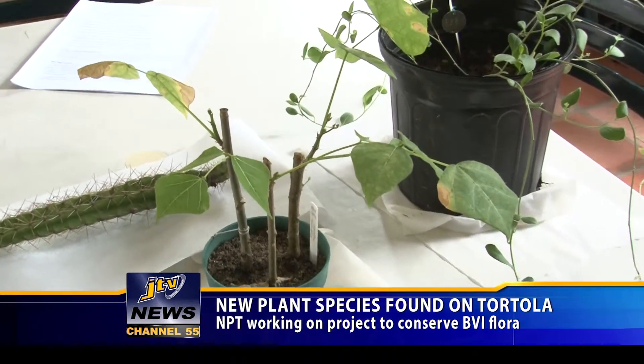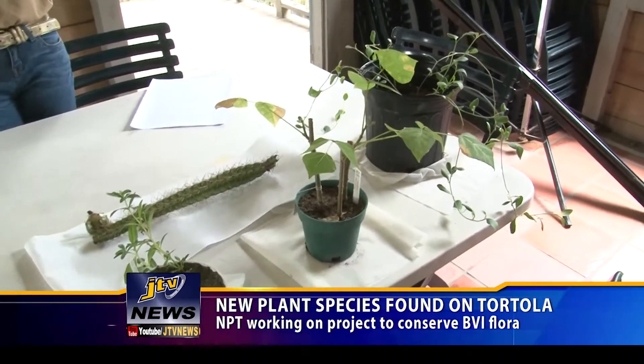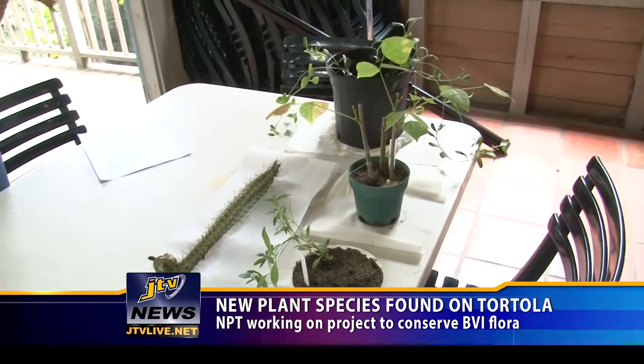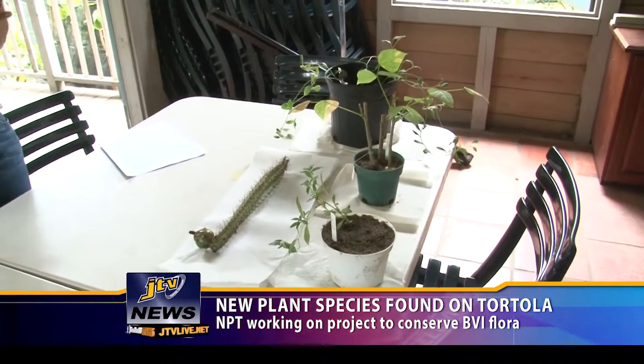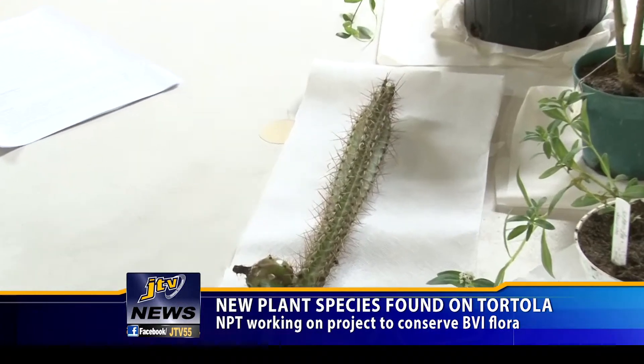According to Hamilton, some of the plants on Tortola cannot be found anywhere else in the world. He said the BVI is home to a lot of rare and important species and they need to be conserved. As part of the two-year Darwin project, the team has been collecting seeds and securing live plants to develop a plant collection at the Botanic Gardens.